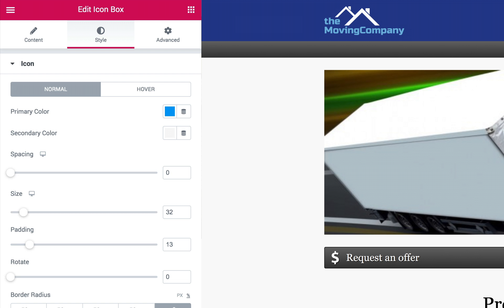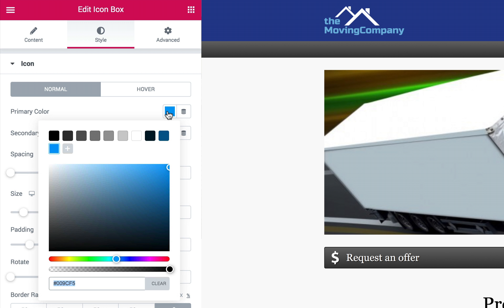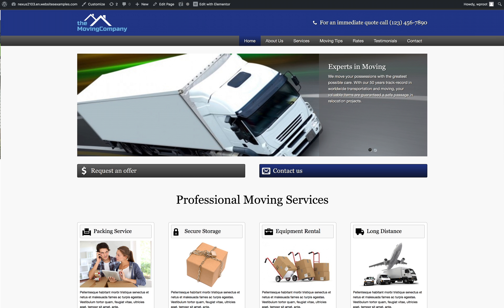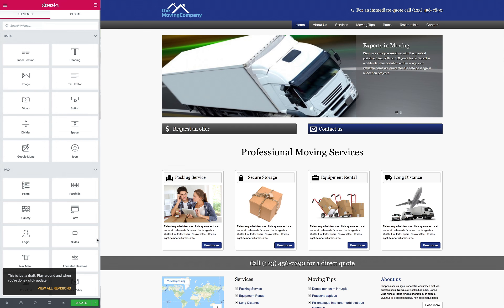The moving company Elementor template kit's strength lies in its clean design and layout, and also in its powerful theme engine. It's a fully mobile website template with a page builder. This means you can easily expand the services on the home page, or instantly change the entire color scheme with the click of a button.